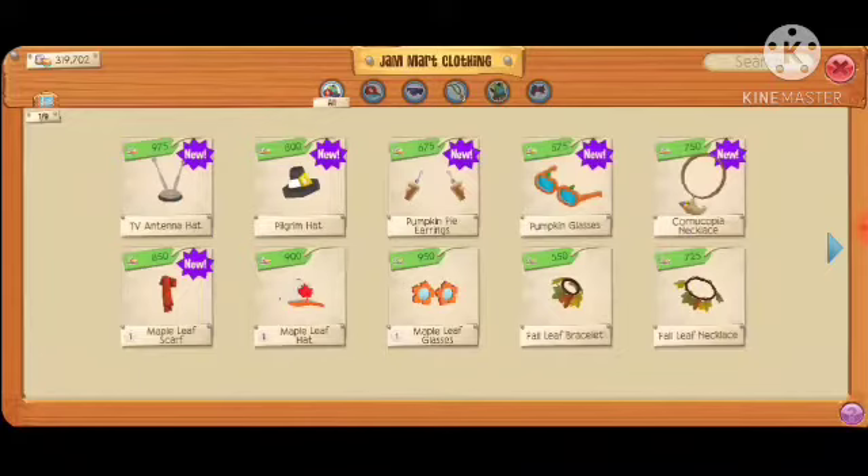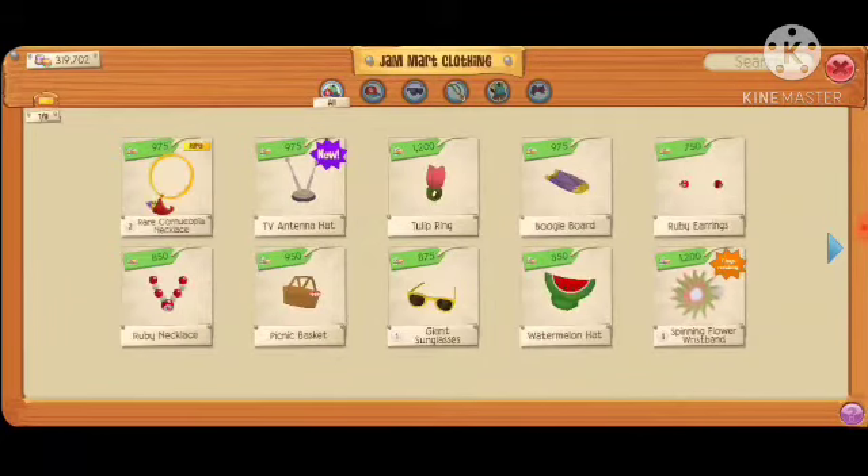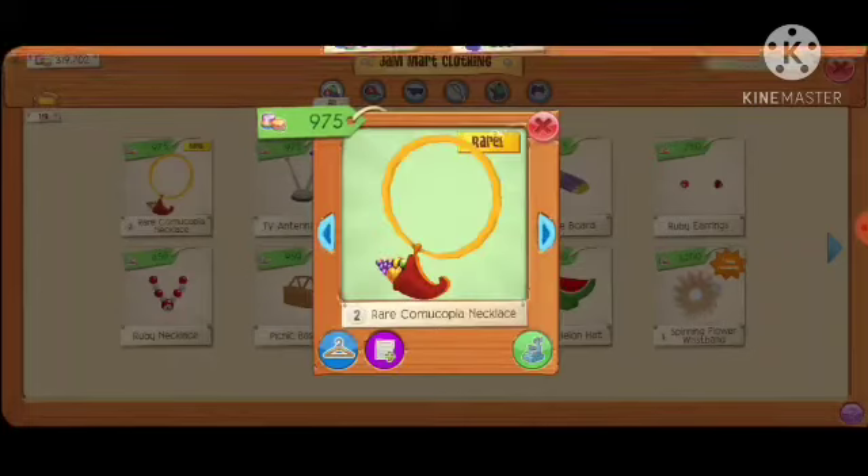A good way to tell if there is a rare item in a particular store: just click on the little tab here, and if there is a little yellow rectangle, that means the rare item is in that particular shop — and there it is.